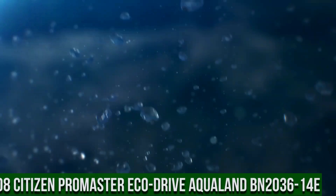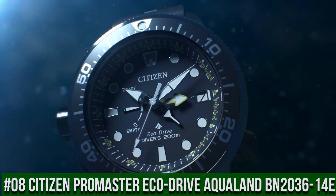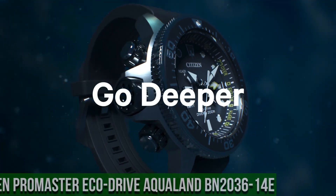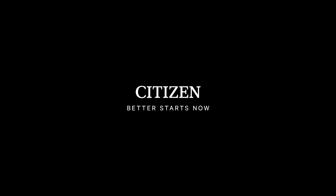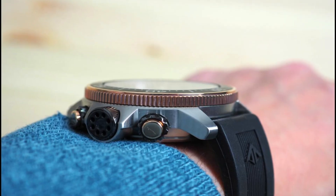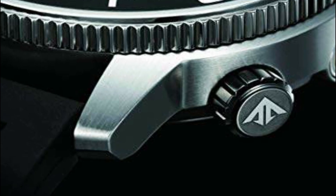Number 8: Citizen Promaster EcoDrive Aqualand BN2036-14E. Case diameter: 46.1 millimeters. Case thickness: 16.4 millimeters. Band width: 22 millimeters. Special features: second hand. Movement: Japanese quartz.